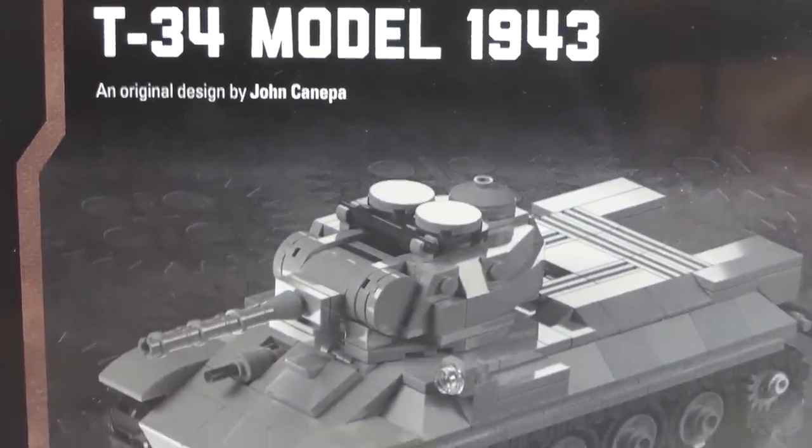Moving on to restocks. It seems like it's a huge list to get through. Let's start with the kits first. We just got the T-34 Model 1943 back in stock.